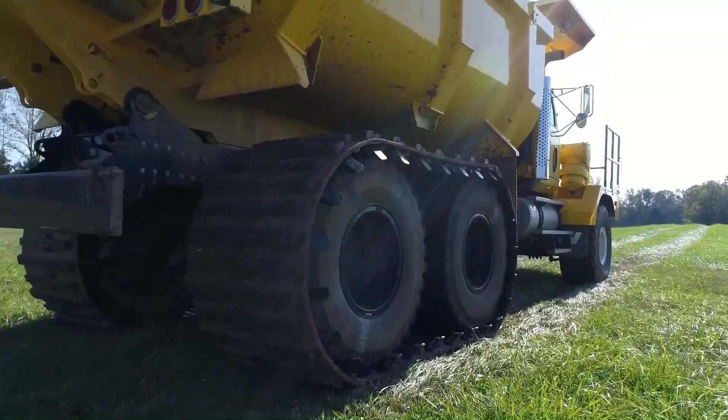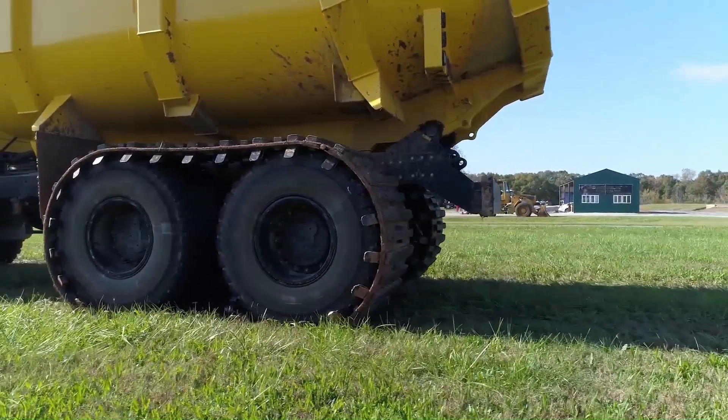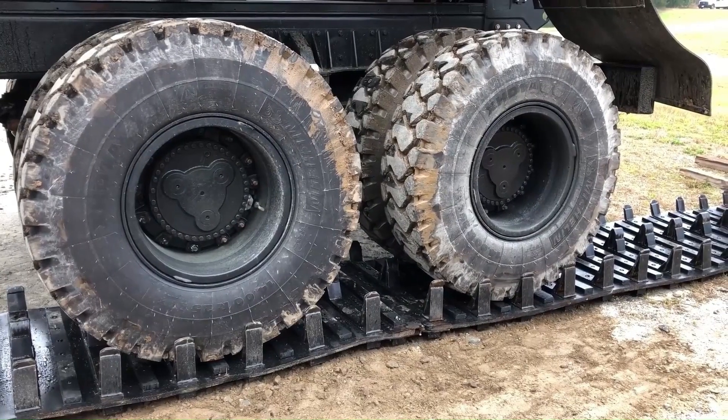Prices typically range from four thousand to four thousand five hundred dollars for skid steer tracks.